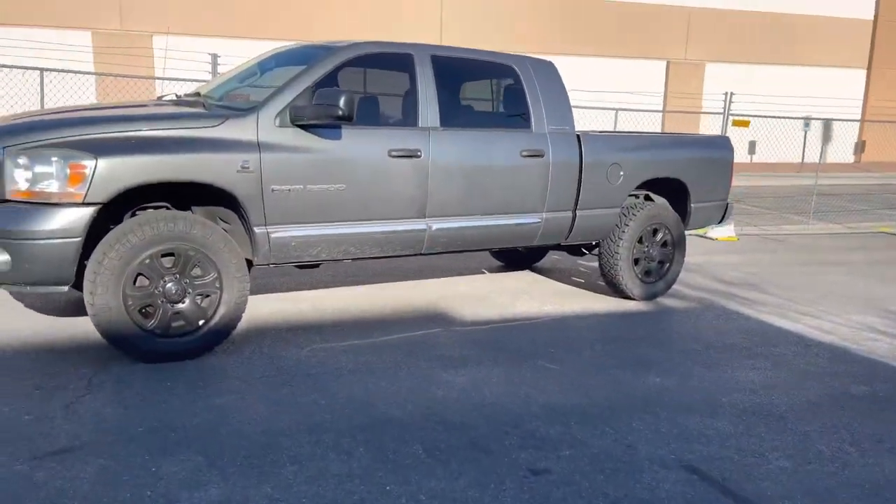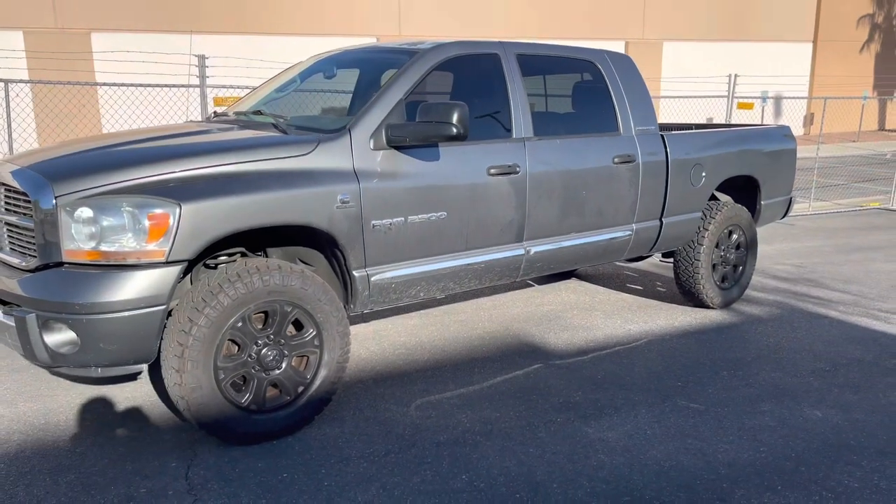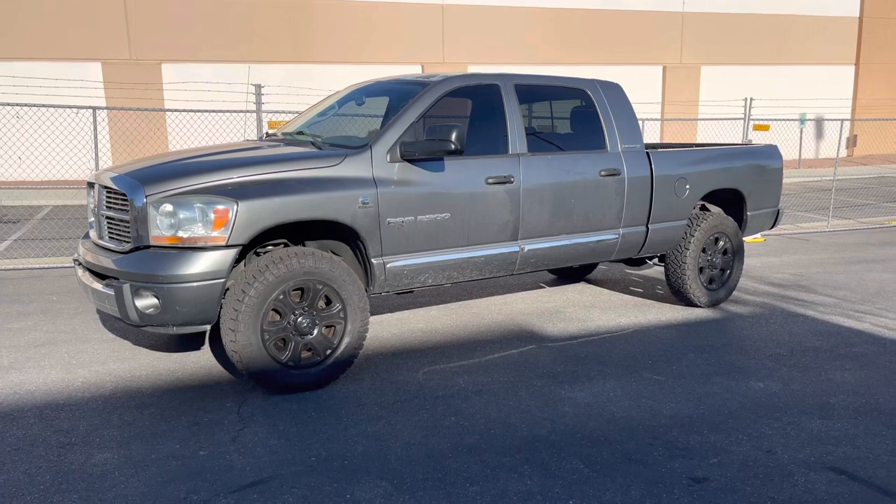All right, what is up everybody. This is a little weird. Making a quick little video about this truck I just picked up. Kind of just doing this for fun, for my own personal archive, but if this blows up or gets more outreach we'll continue. But if not, let's get started.